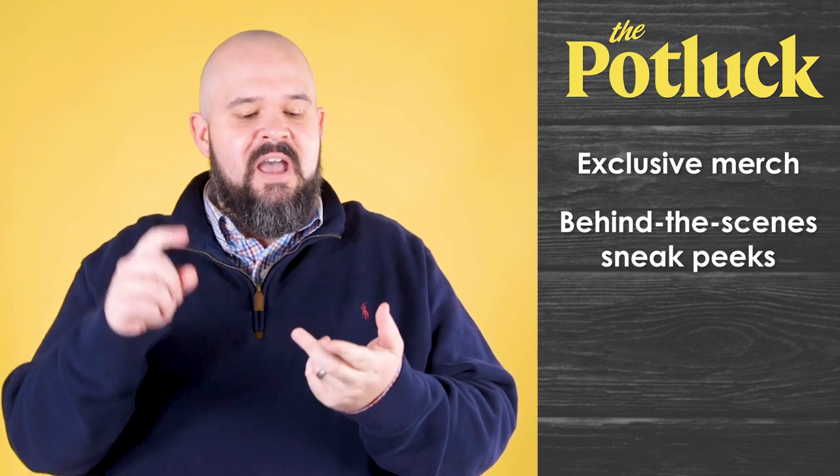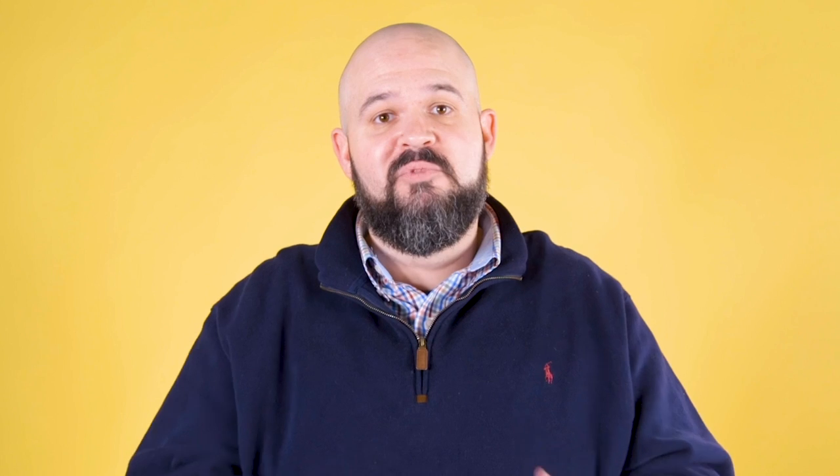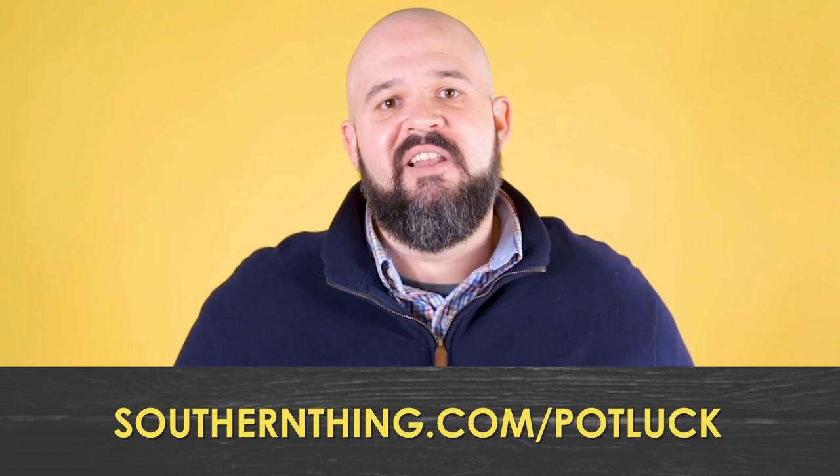If you like this video and you want to make It's a Southern Thing possible, come join us at The Potluck. You'll get exclusive merch, a look behind the scenes at what we're doing, discounts on all of our merchandise, and so much more. What are you waiting for? Come join us at The Potluck.